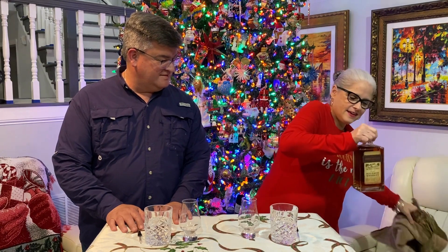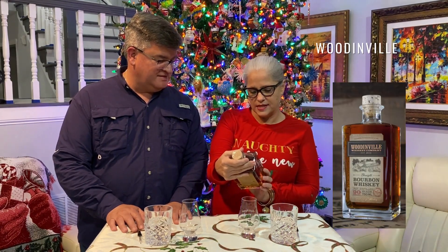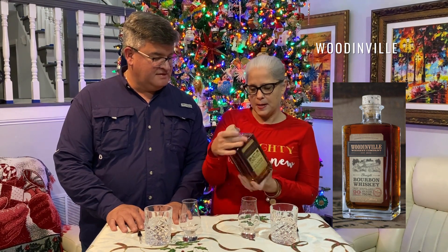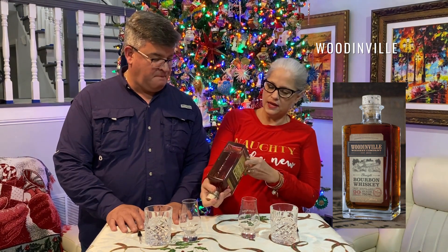Kathleen, what do you have for us? So I told us yesterday we were going to Washington. And we have Woodinville straight bourbon whiskey. It's pot distilled, 90 proof. That's what we have today and we paid only $35.99 for this.